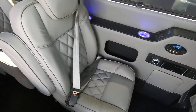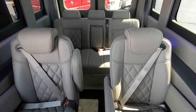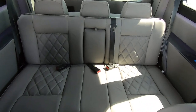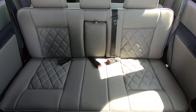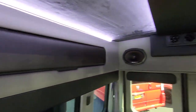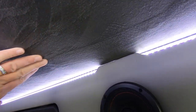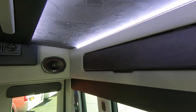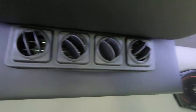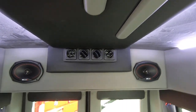Being a nine-passenger van, you have four captain's chairs and then a rear three-piece sofa that folds completely flat into a bed. There is overhead storage in this Waldoch 9 passenger going along the top of the sidewall, a suede interior headliner — really cool. Here are your rear heat and air vents; this is a Pro Air 2 system and it really puts out some air.